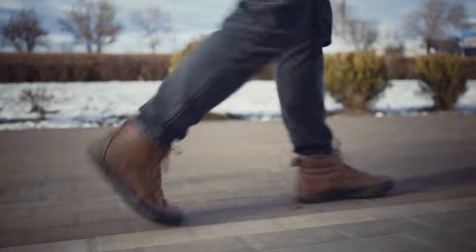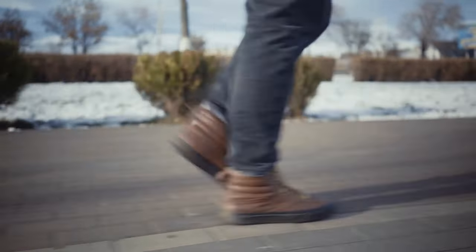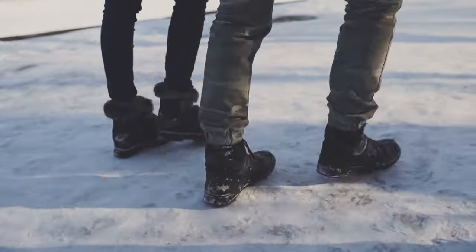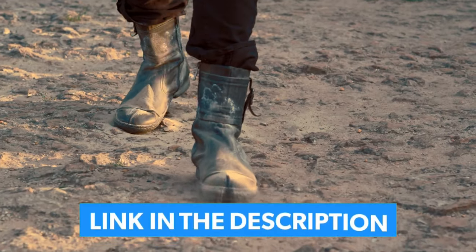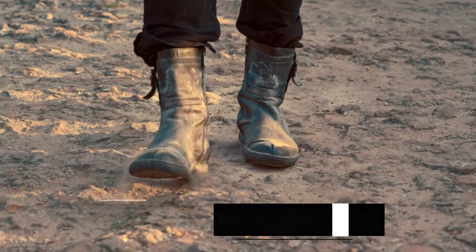From the toughest terrain to the slickest surfaces, get ready to conquer them all. Strap up and join us on this journey to discover your perfect ally for daily challenges — the ultimate pair of men's work boots. Your comfort, your safety, your style — we've got it all covered. Links to all the products mentioned in this video are in the description below. Let's get started.